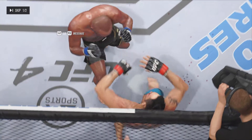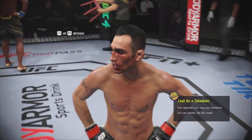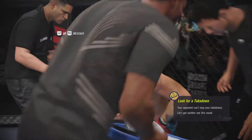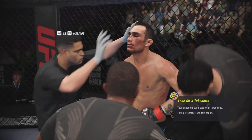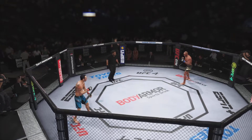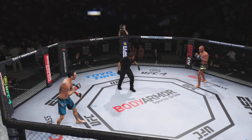Listen, your eyes are starting to slow on those jabs. I need you to keep your hands up. Good defense, keep that head movement. Round three underway.